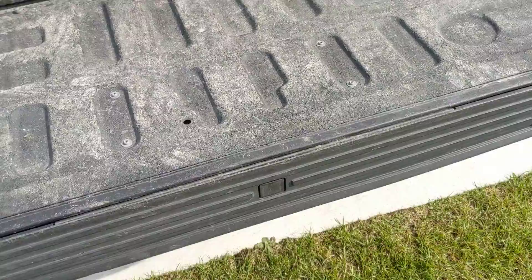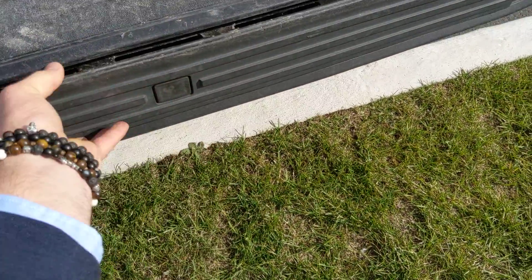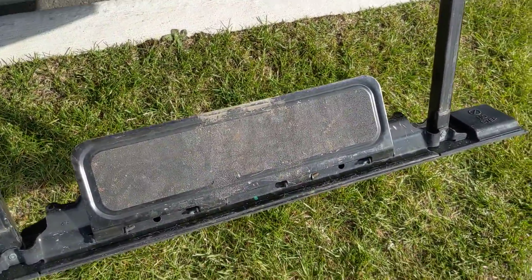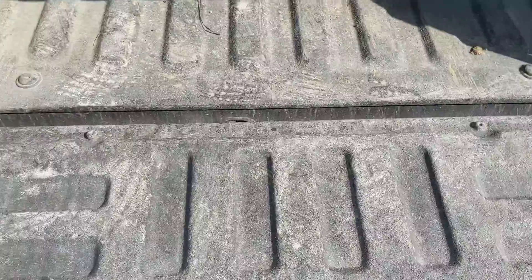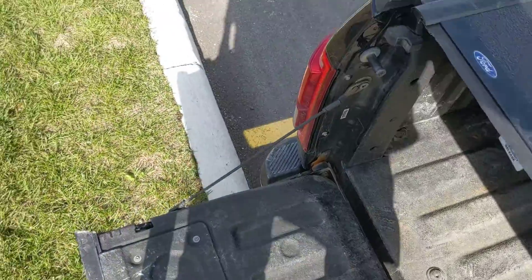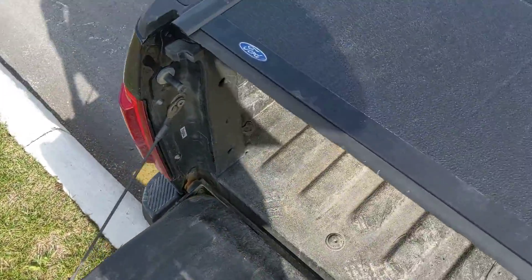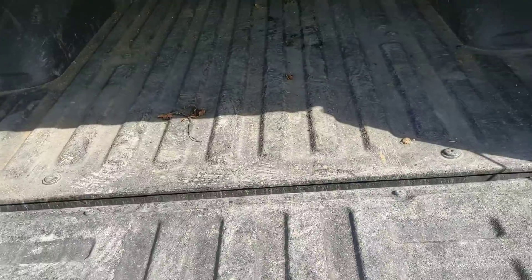Probably one of the best things about these Fords is the little step — nice and easy, comes right out. These tailgates will support 350 pounds. I'm 260 and jumping on this thing, no problem. It's also got Line-X in the bed.